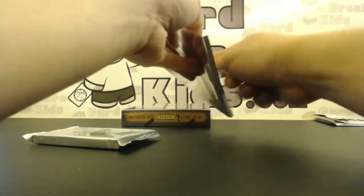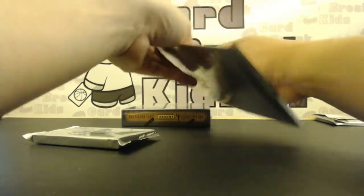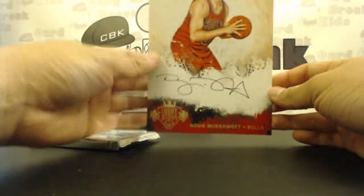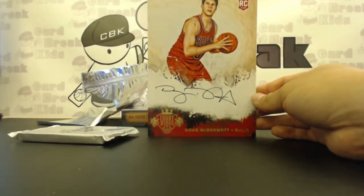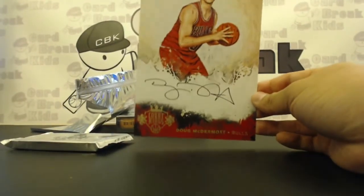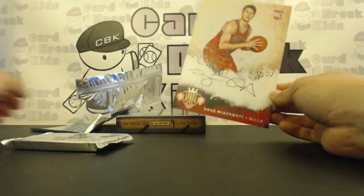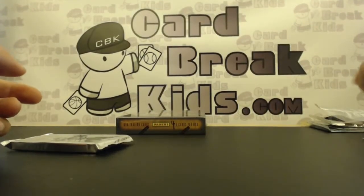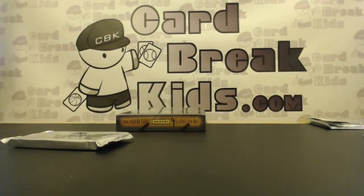Oh wow, and it's a nice one. Buckets! We got buckets. I told you, I do not lie. I knew that Box Hop Auto was still in there — fresh case. We'll put that in a 5x7 top load and sleeve for you.